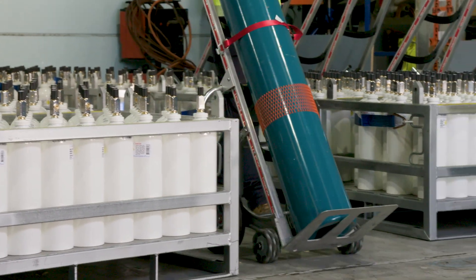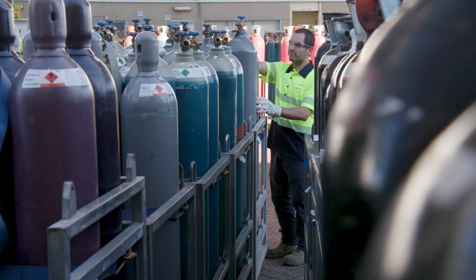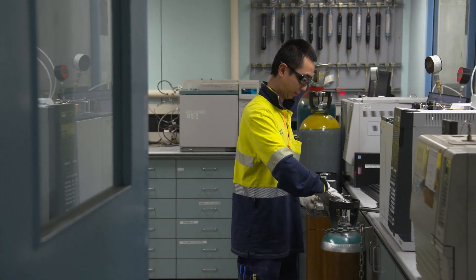Safety is our biggest priority at Coregas and knowledge combined with the practice of safe procedures is what will keep our customers and employees safe.